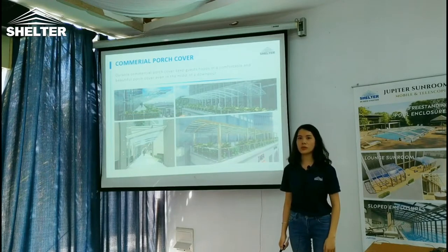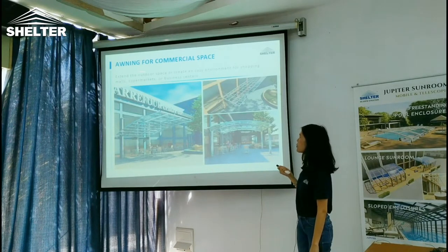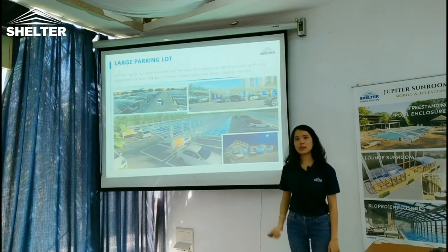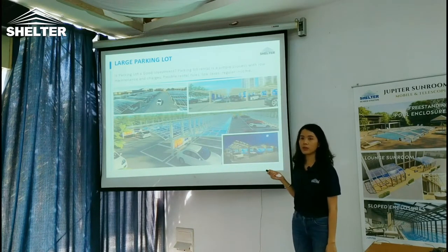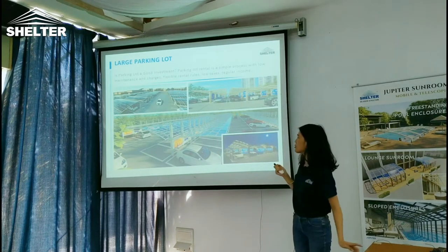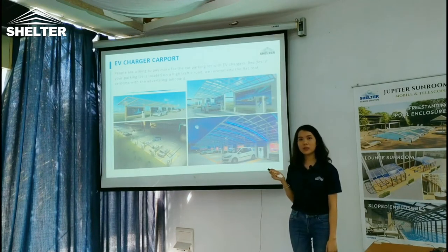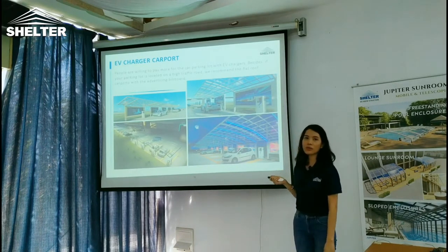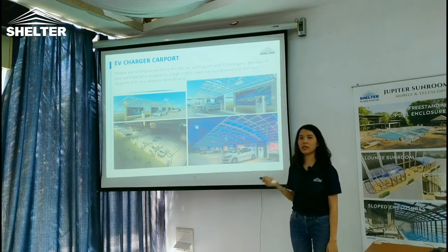For the commercial solution, we recommend a pergola for a walkway or an awning for your supermarket or business center. If you want to start an investment, we recommend you run a large parking lot near a supermarket or business center. For the parking lot, you can also add EV chargers for EV car owners — people are willing to pay more for car parking if they have an EV charger.